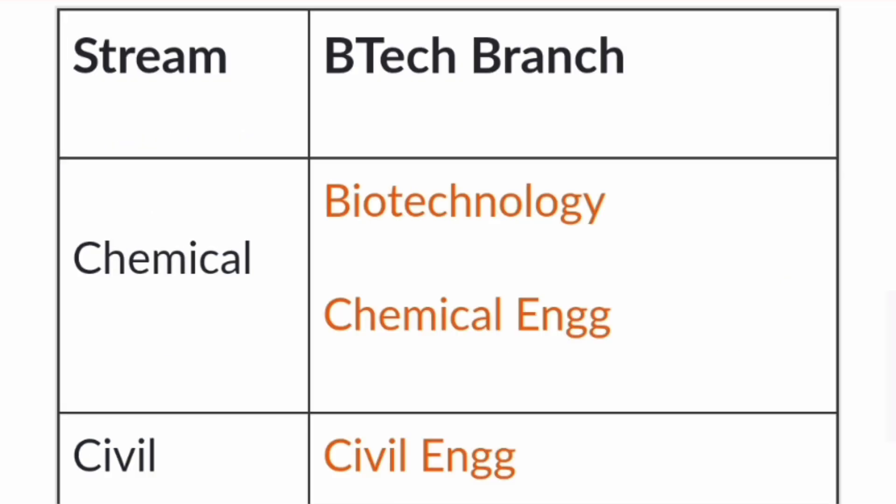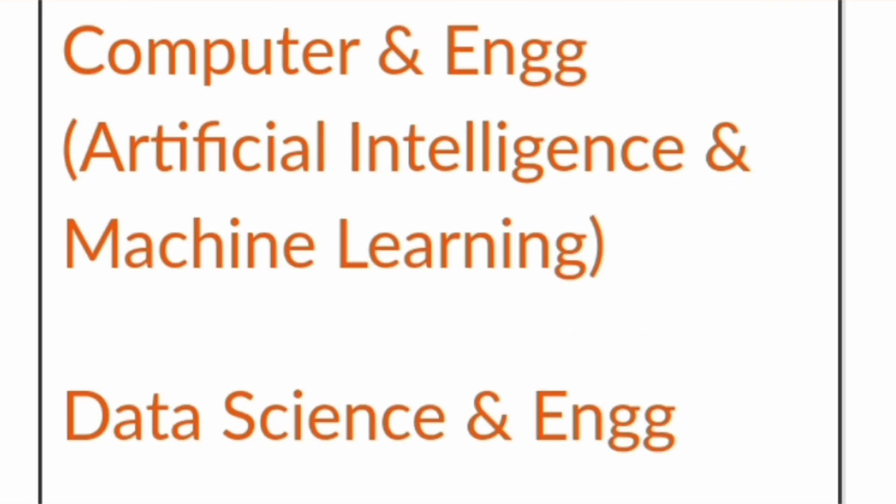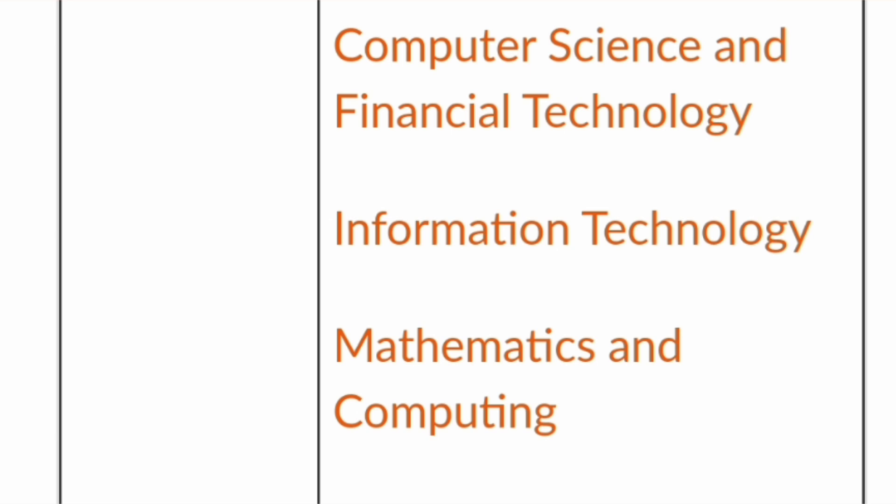Under the chemical department you have biotechnology and chemical engineering. Civil engineering department has civil engineering BTech. Then there is computer and communication engineering, a mix of computer and electronics fields. Computer science and engineering (CSE) is one of the most sought-after branches, along with CSE specializations in artificial intelligence and machine learning, data science and engineering, and a unique branch called computer science and financial technologies — useful for fintech, UPI, and wallet companies. Information technology and mathematics and computing are also available and in great demand.